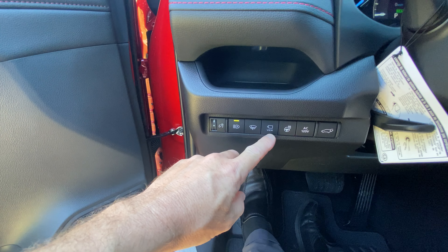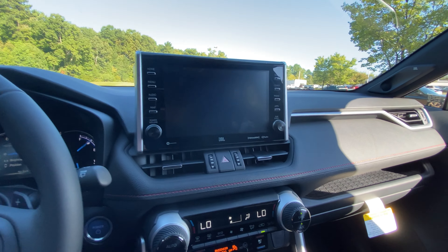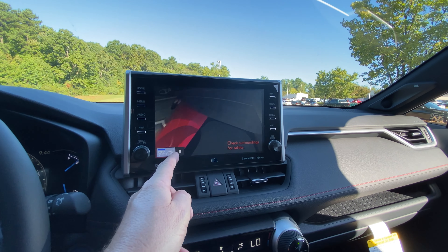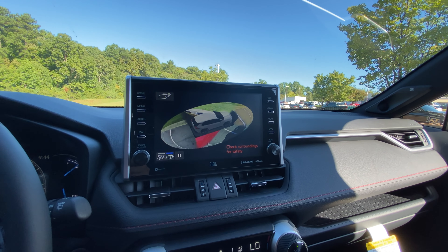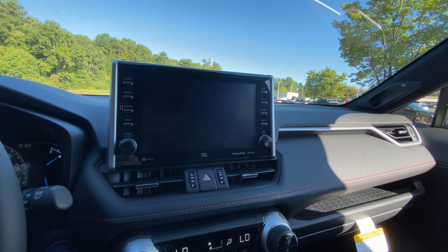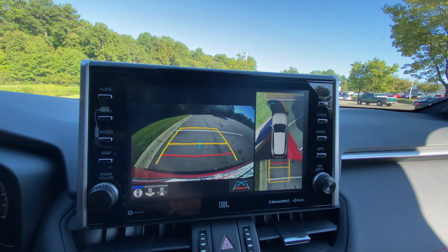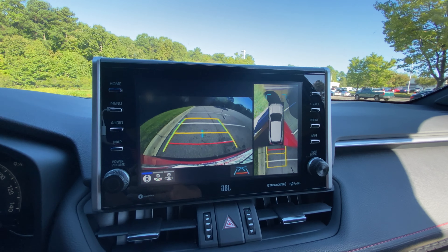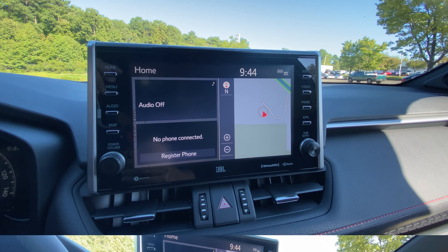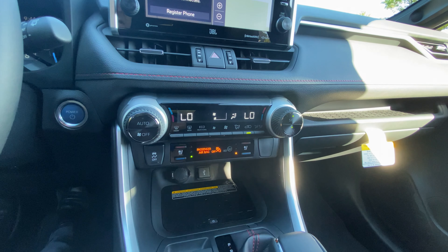In the premium package red one, it has the bird's eye view. Push bird's eye view and you can see a curb view, or an overhead view. Put it in reverse and now it can show you behind you and overhead. It has advanced braking too — if it gets close to something, in theory it should stop you. With the premium package, you'll also see cooled seats as well as heated seats.